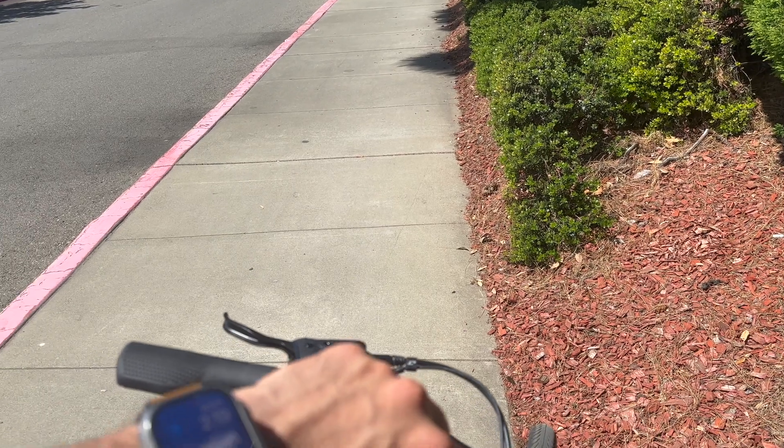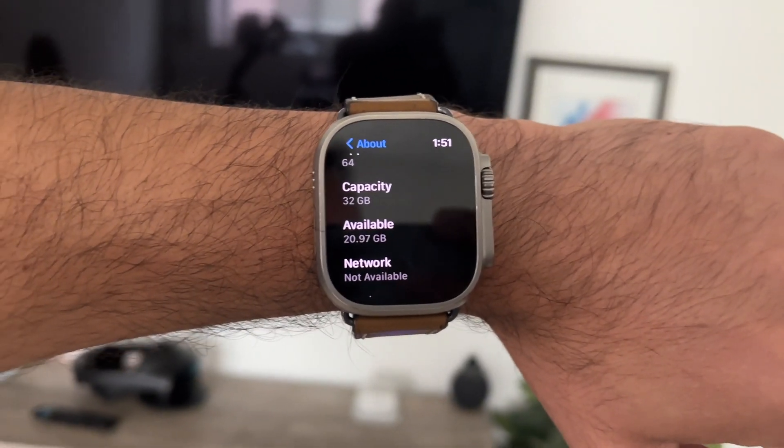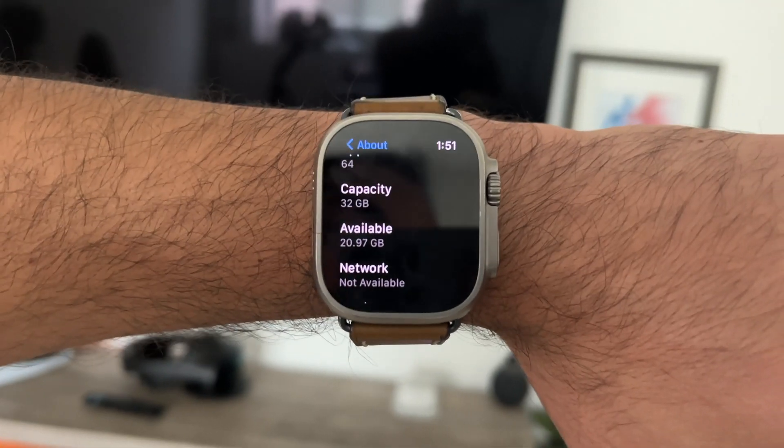One feature I personally want to see is a built-in speedometer. Now that e-bikes are taking over and becoming a popular way to travel, it would be great to visually see your speed using the GPS already in Apple Watches without needing a separate speedometer mount on your bike. Another requested feature is screen recording — most modern Apple Watches have 16 or 32 gigabytes of internal storage, and with 32 gigabytes it's hard to fill up, so integrated screen recording would be useful.